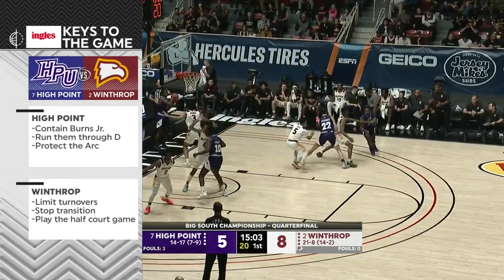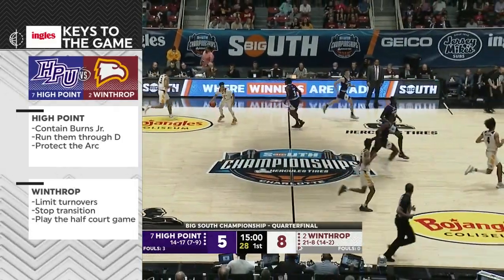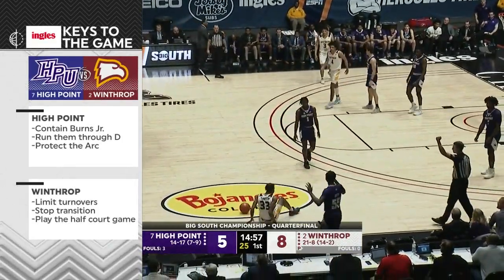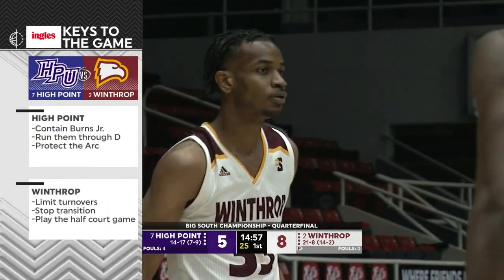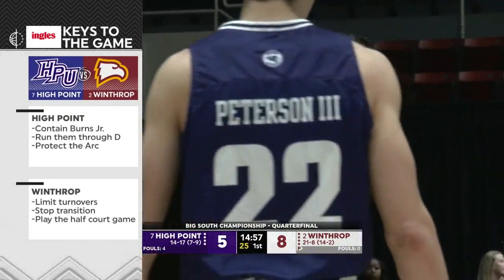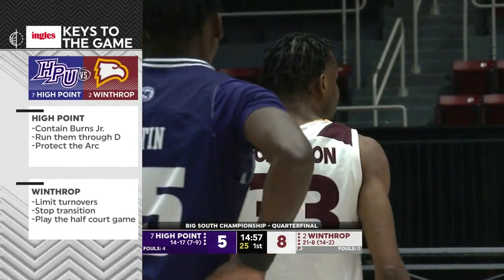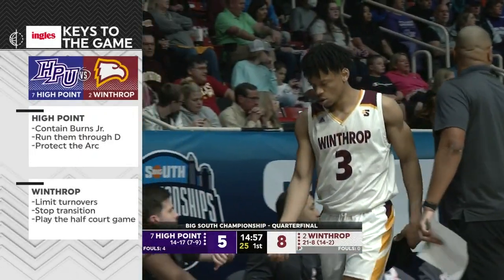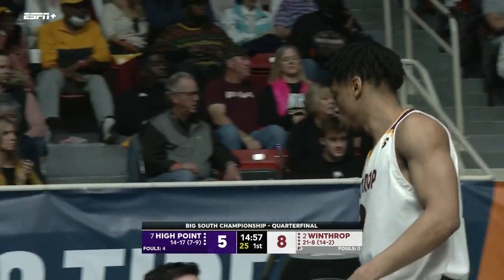You have to limit turnovers because High Point can create a ton of them — when they played before, they created 22 turnovers against Winthrop. They have to stop the transition, and that means stopping Winthrop from getting out in the open floor so DJ Burns and Claxton can get angles and play the half court game. Winthrop loves to play in the half court set — they're one of the most efficient teams in the nation in half court offense, making it really difficult because of all the offensive weapons on this roster.